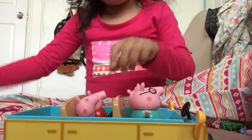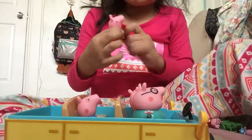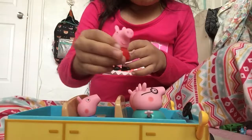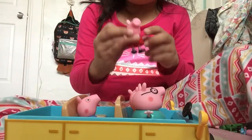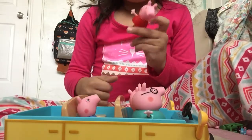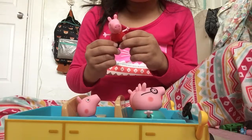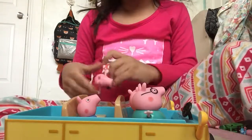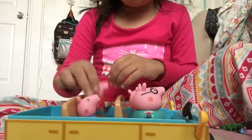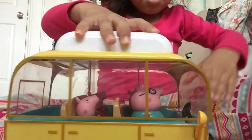Peppa wants to say something. Peppa wants to say: like, share, and don't forget to subscribe. And also follow me on YouTube. Don't forget to subscribe. Zoom over, or oink, or splash, or drive on to my next video. Bye, guys!